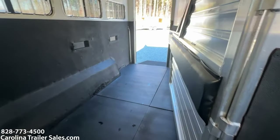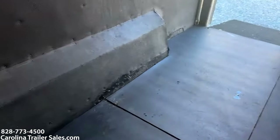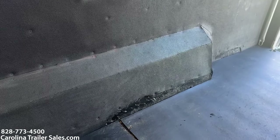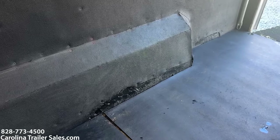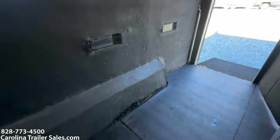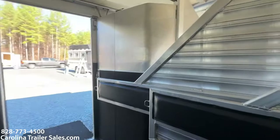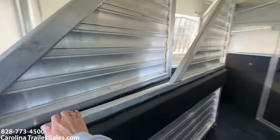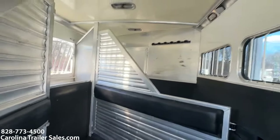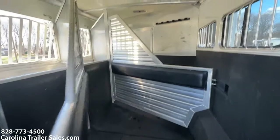The horsebox has got padding that is all good on all the dividers. It's got a lower divider. On the back of the wheel well, there's a little bit of rubber missing where the horses were standing before — that's typical in most used trailers. It does have the manger boxes on the inside for feeding, stores underneath those. Padding is good — the horsebox is immaculate.